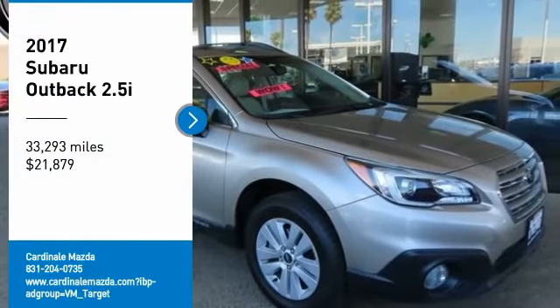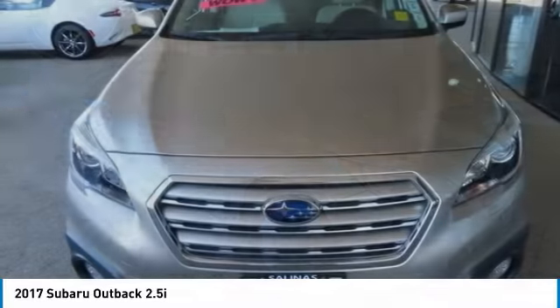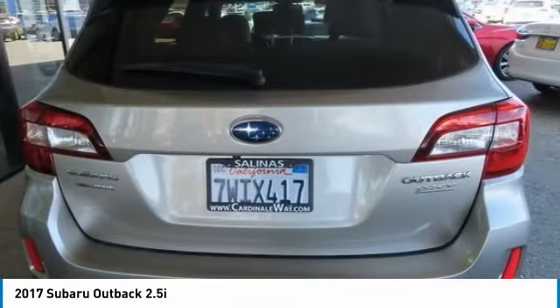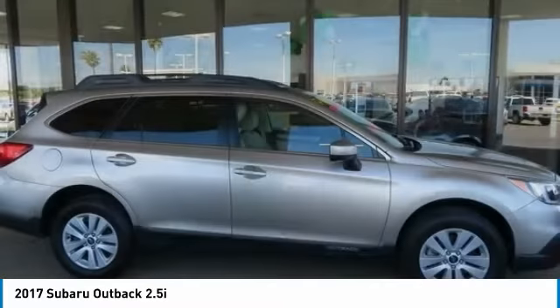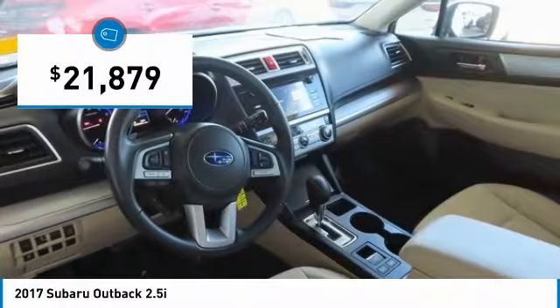Stop by and take a look at the 2017 Outback. Take the go anywhere capability of all-wheel drive and plenty of room for cargo and companions, and you've got the Subaru Outback. Let the adventure begin and it is priced below $25,000.